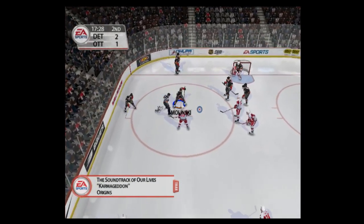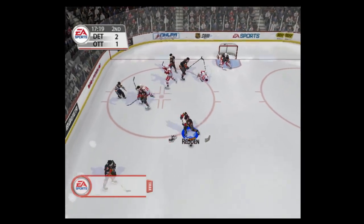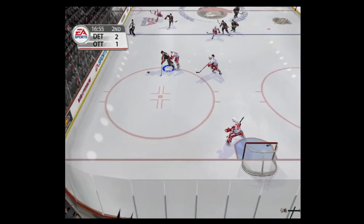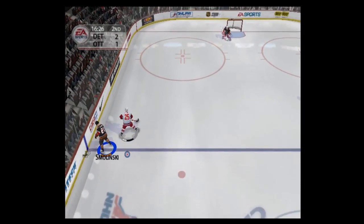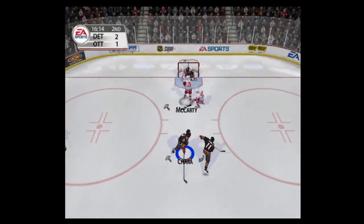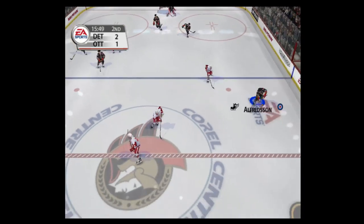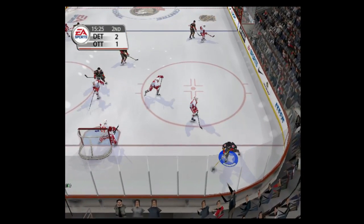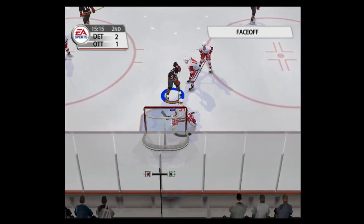The players are lined up and ready for the faceoff. Faceoff won by Draper. Redden steals the pass, over center ice, over the blue line — rocked! That was a hard check. Brings it out, over the line. Nice little move by McCarty. Great glove save by Hasek. Into the attacking zone — he deep right past, right in front. Smolenski shoots it, Legacy covers up.